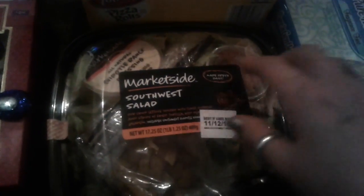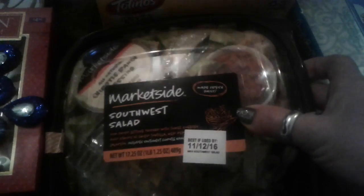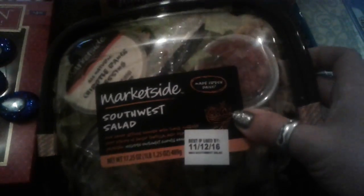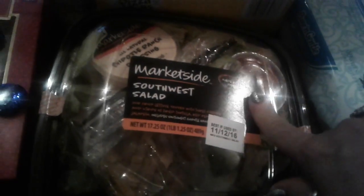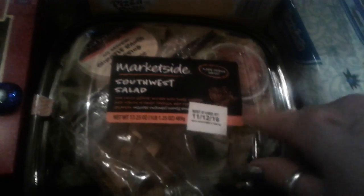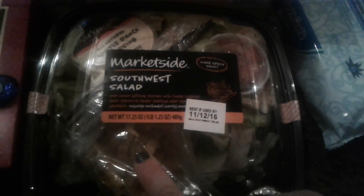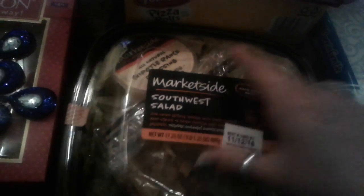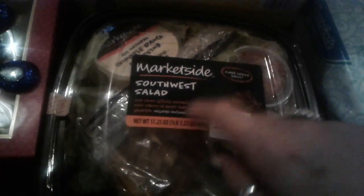Right here I bought another salad — this is a southwestern salad, these run four dollars. It comes with a salsa, a chipotle ranch dressing which is a little bit spicy, some lettuce, shredded tortilla strips, and shredded cheese. It also has big pieces of chicken in here — really big pieces. This is perfect to take for your lunch at work.